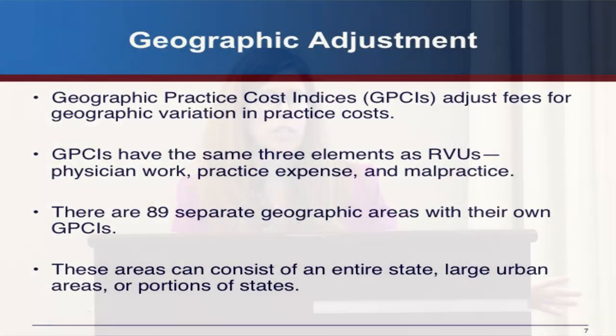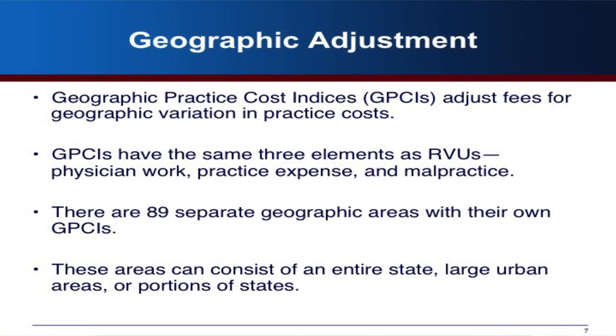The next component is the geographic adjustment. This is the GPCI — the best acronym in healthcare. Basically, it adjusts for differences in practice costs across areas, and it has the same three elements: physician work, practice expense, and malpractice. There are 89 geographic payment areas in this country, ranging from an entire state like Alaska to a single city like LA.